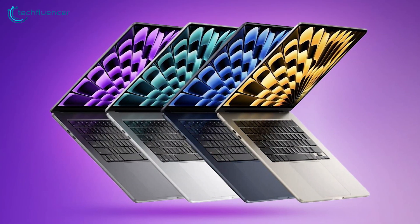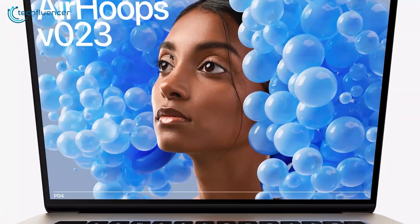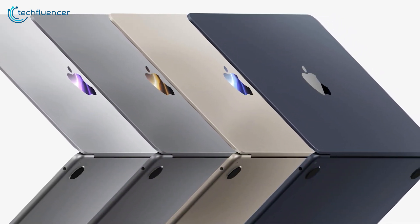There's still a chance for some fun new colorways, though. The Air has historically offered a wider range of finishes than the more professionally-oriented Pro. We'd love to see some bold new choices, like a rich navy blue or dark forest green.